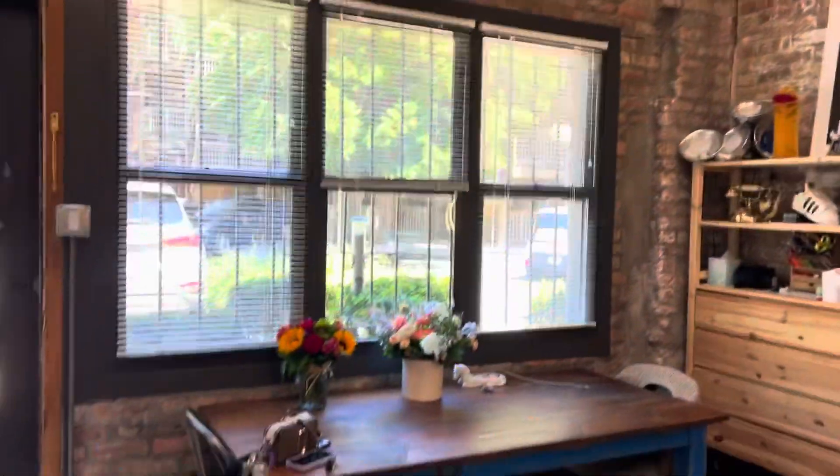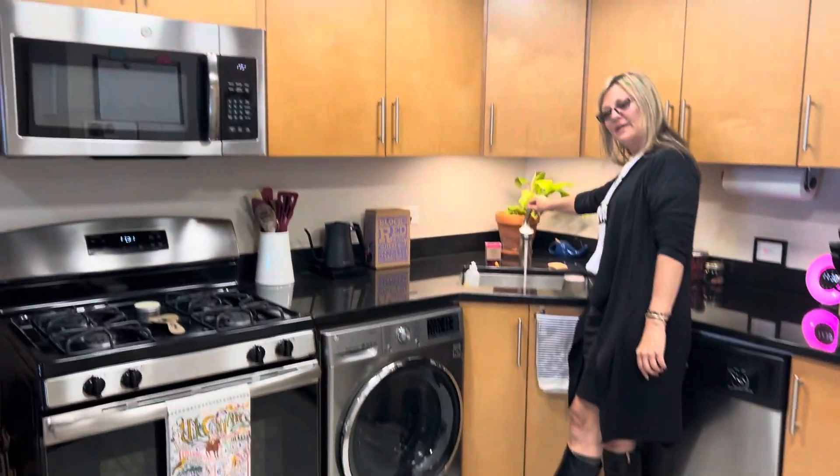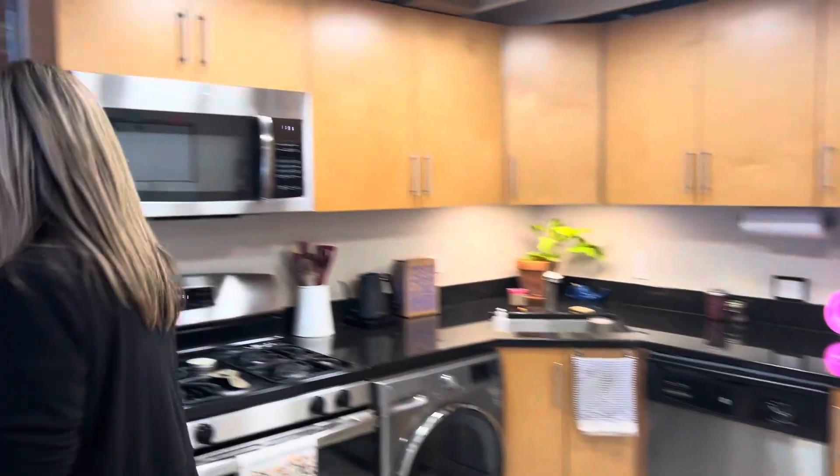You have the Nest, you control your temperature, gas stove, washer dryer, water pressure, stainless steel appliances, all the cabinets open and work. Follow me this way.